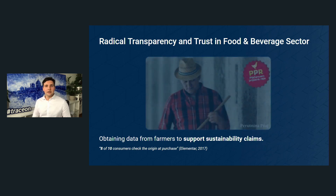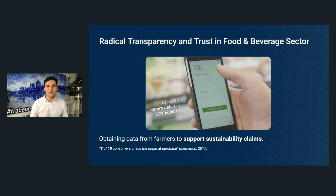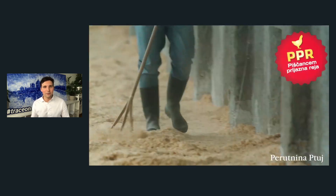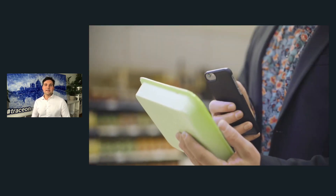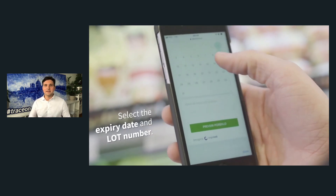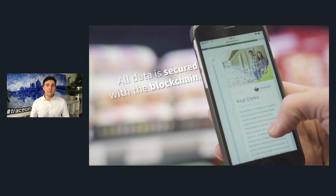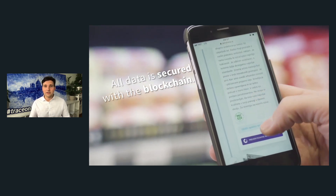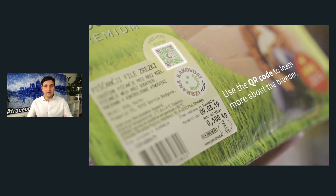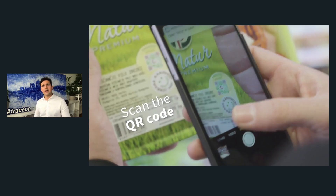One of the clearest consumer-facing examples is an app where you scan a product in a store — like a chicken — input the expiry date, and see exactly where that chicken originates from. You can also see that all the credentials, attestations, and certifications awarded to the producer are in place and that no one has meddled with that data.